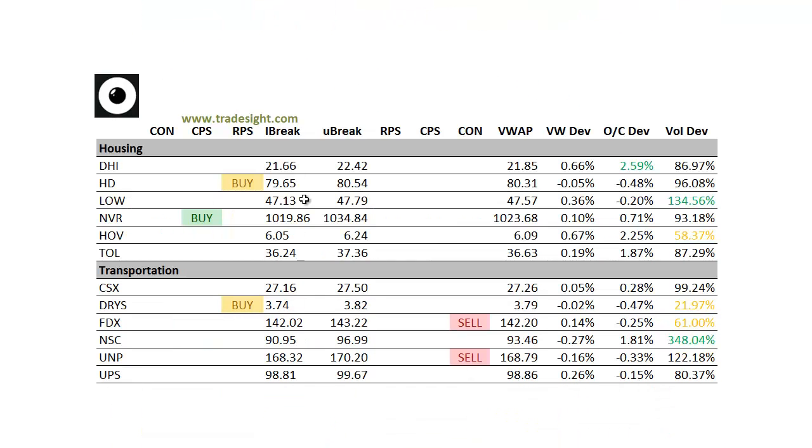Moving on to the housing names — a little bit better to buy here. DHI is nicely above the day's open. We've got a volume bump in Lowe's, but no signal with that one.